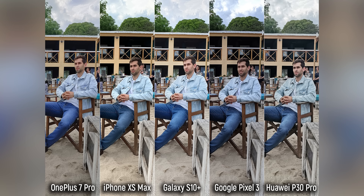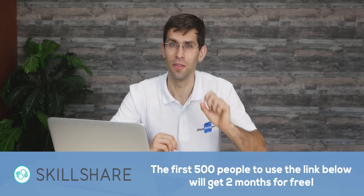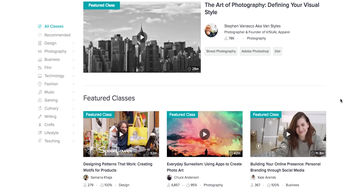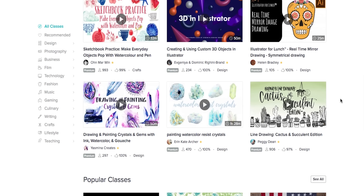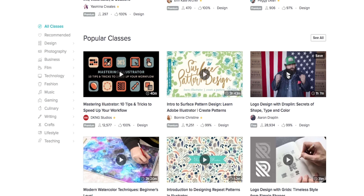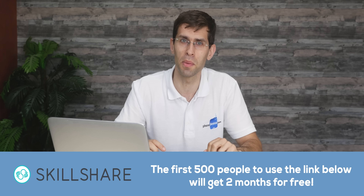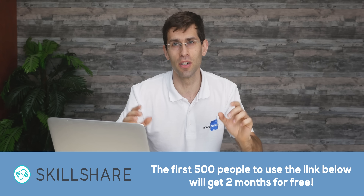You can take a closer look at these images and read more detailed analysis over at our website. If you want to improve your photography or video editing skills, you should know about Skillshare. Skillshare is an online learning community with thousands of classes in photography, video editing, technology, design, business, and more. Premium membership gives you unlimited access to high-quality classes. Skillshare is also more affordable than most learning platforms, with annual subscriptions at less than $10 a month, and the first 500 of you to use the promo link in the description will get your first two months for free.